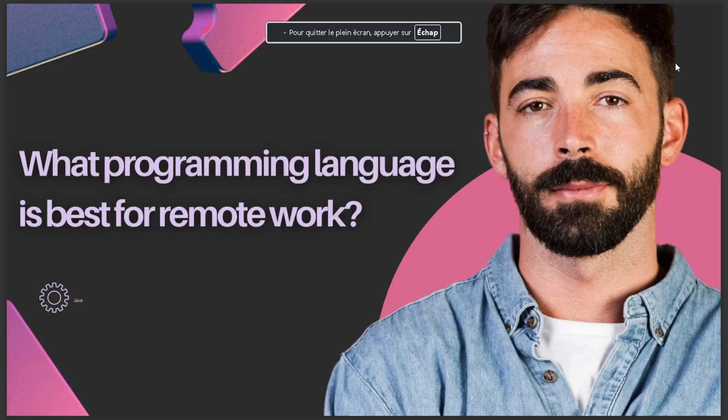Hello guys, in today's video we're going to talk about what programming language is best for remote work. The answer is Java. So that's it for today — I hope this is the answer you've been looking for. If you like this video, don't forget to like and subscribe, and see you in the next video.